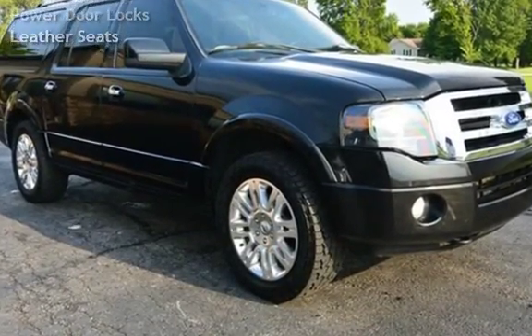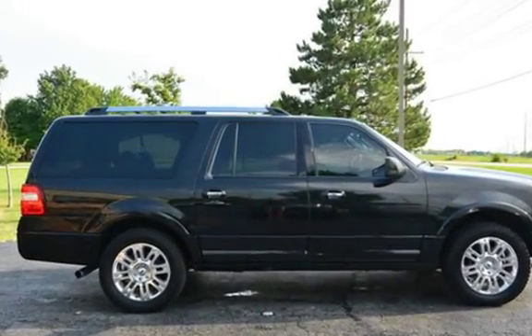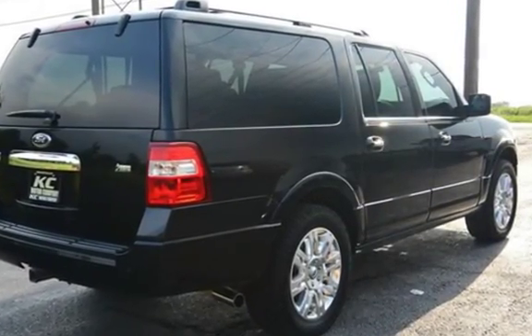This Ford has less than 84,000 miles on the odometer. Estimated fuel economy for this vehicle is 13 miles per gallon in the city and 18 miles per gallon on the highway.